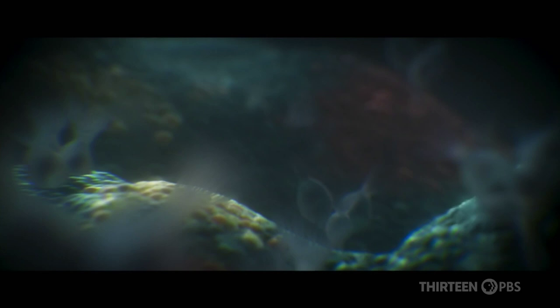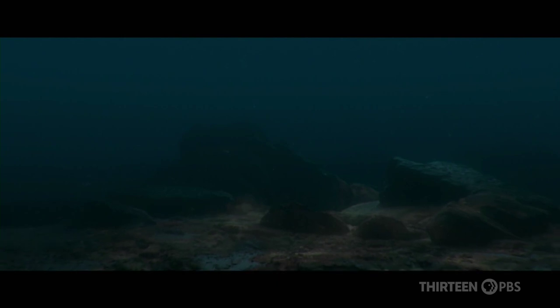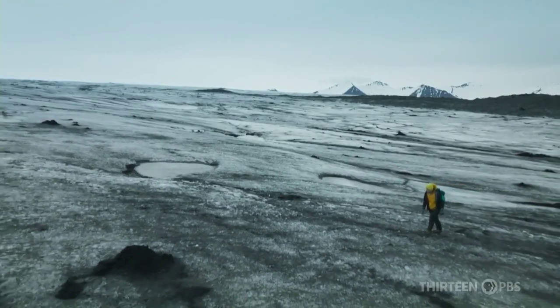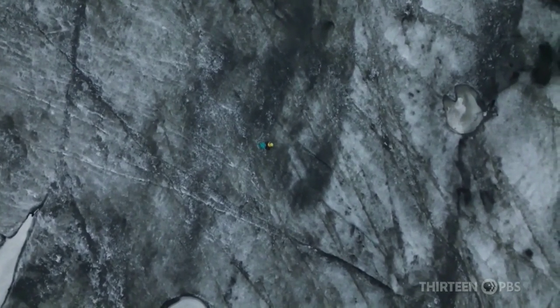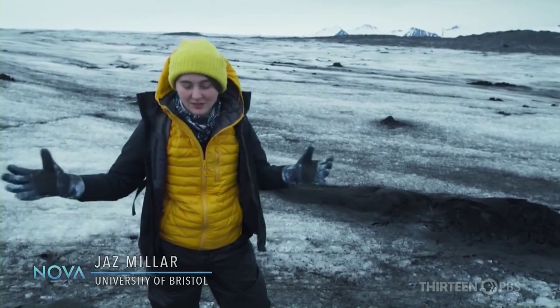Imprisoned by the ice, the predecessors of all animal life falter, and many die. It's easy to imagine how this could have ended all complex life on Earth. We know that life must have survived through Snowball Earth, because we still have a lot of life on Earth today. We had life before and after, so somehow it must have survived.